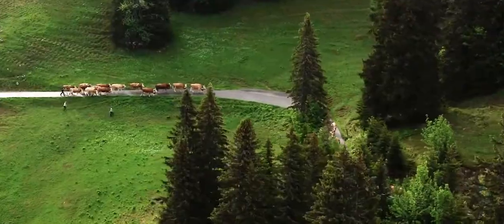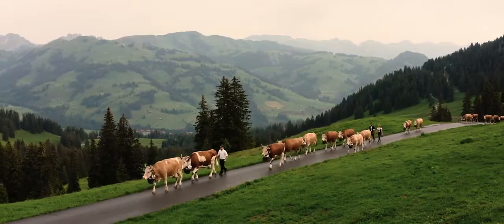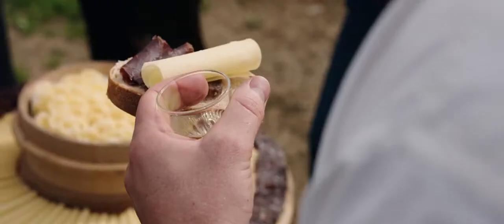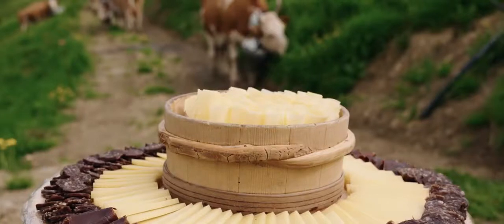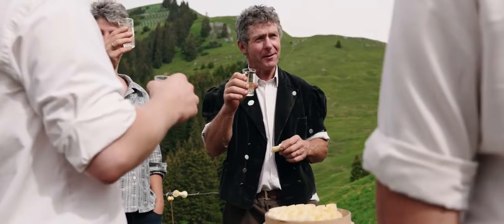Look at these cows. They are very resilient and reliable. With whom else can you make such valuable products in such difficult conditions?